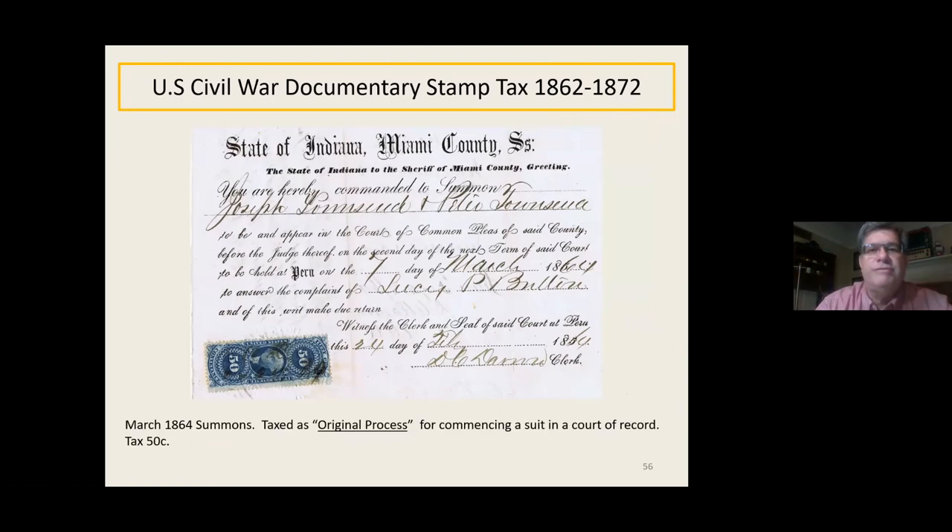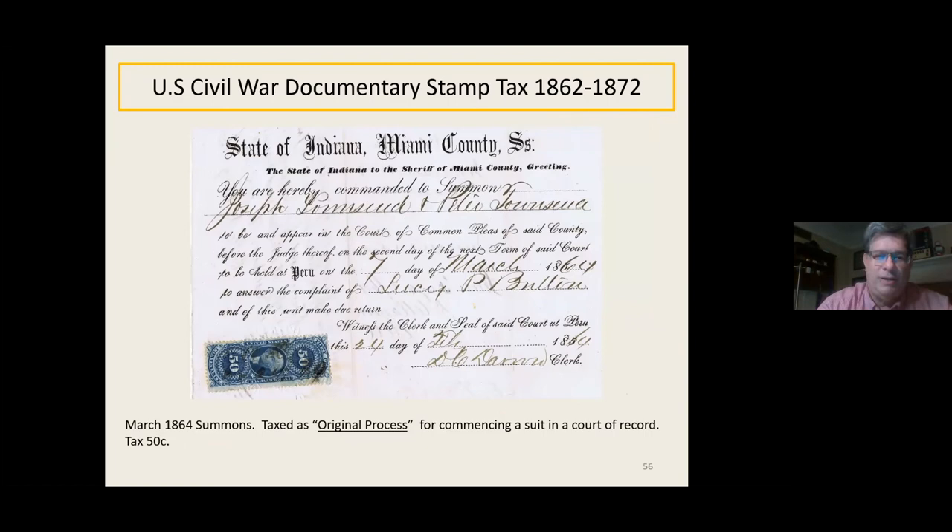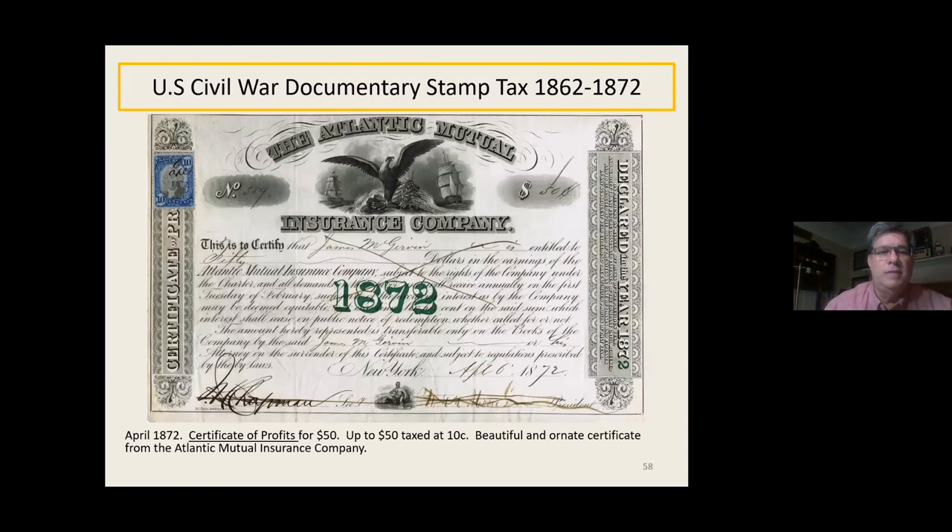Here's a summons — basically to the sheriff, hereby summoning so-and-so to appear in court, with a 50-cent tax on that. The last category is corporate activities: a certificate of profits, a power of attorney for voting (giving the company power to vote your stock), a certificate of stock, and a power of attorney for stock to let someone sell your stock. Certificates of profit can be very ornate and very large — here's one with a nice second issue 10-cent stamp. The engraving and vignettes looked official and gave confidence that the company was a good company. This is a nice Atlantic Mutual Insurance Company certificate of profits.